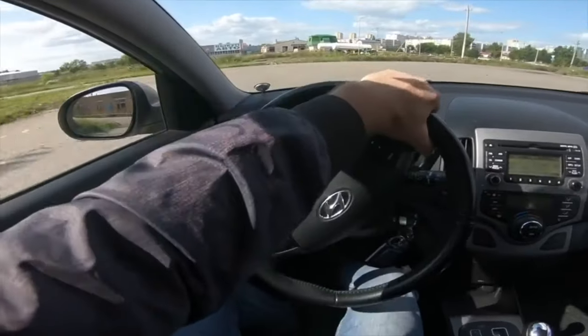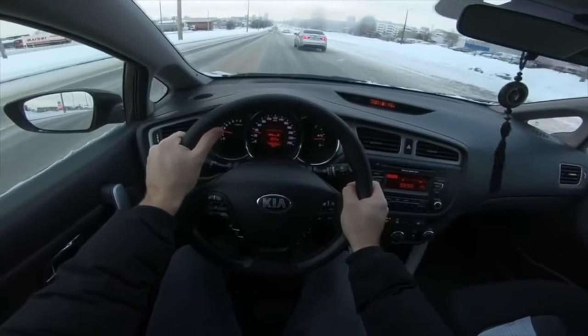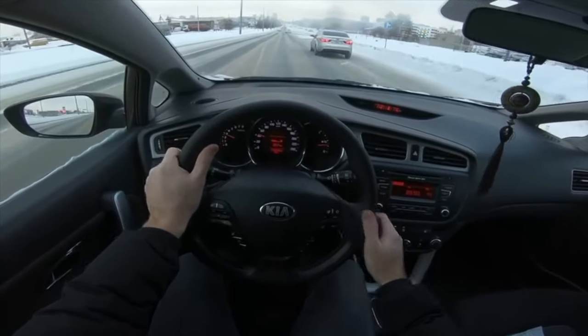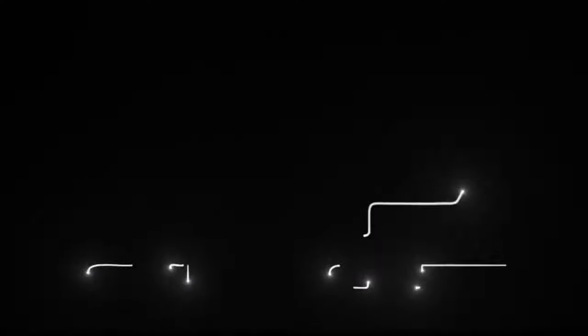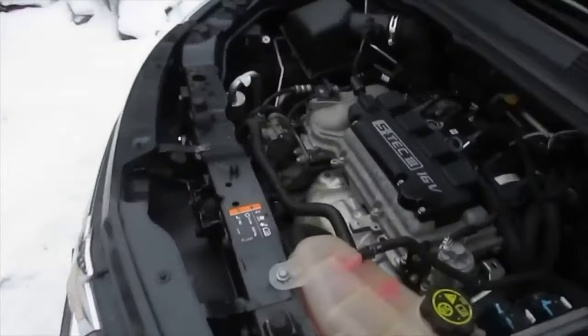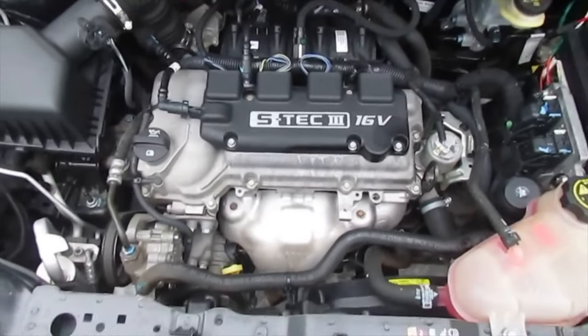They are more difficult to maintain than Renault engines. The timing chain needs periodic replacement, which is a serious disassembly of the engine. It is also necessary to adjust valves that are not equipped with hydraulic compensators. These motors are fitted on the super popular Rio and Solaris. But if the engine is fitted to a heavier car such as the Hyundai i30, Kia Ceed, or Creta, then there will be no such resource.